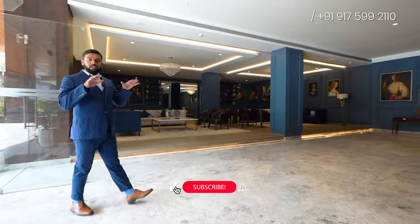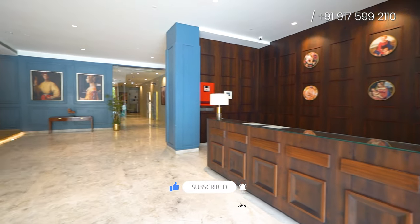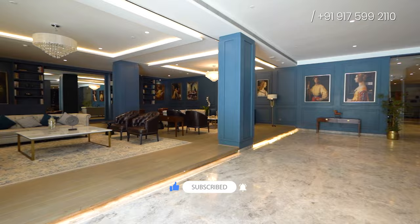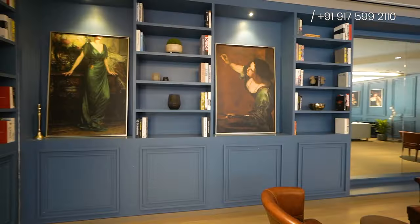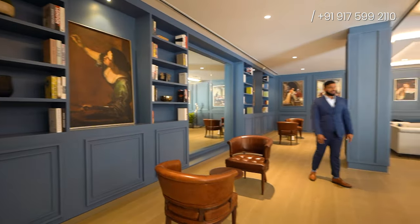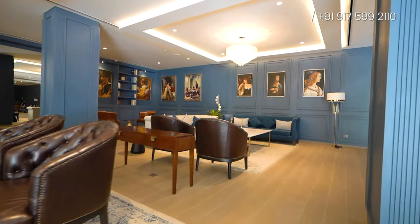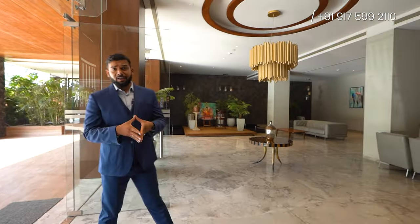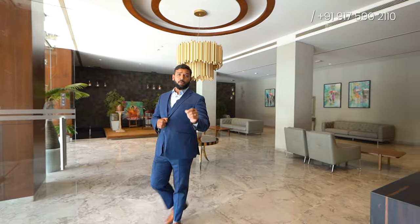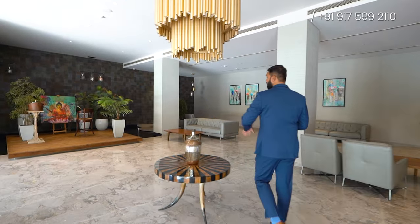We are entering the ground floor entrance lobby. This is the kind of lobby you'll be getting in each tower on the ground floor, and each lobby will have a different theme. You'll have a library space, a sitting area, and a guest sitting area.